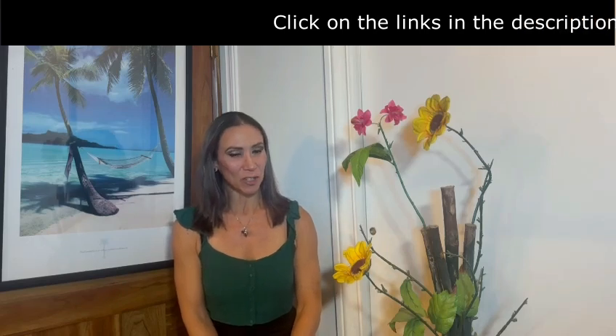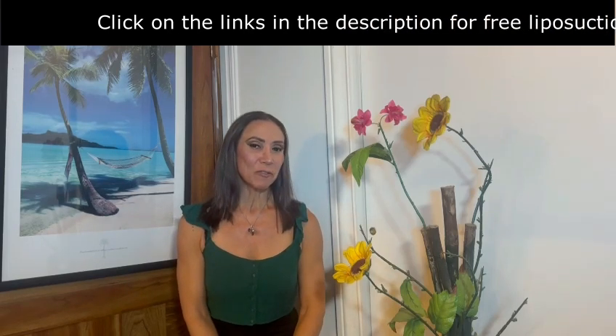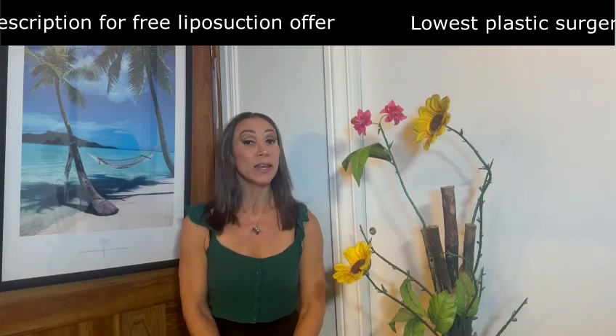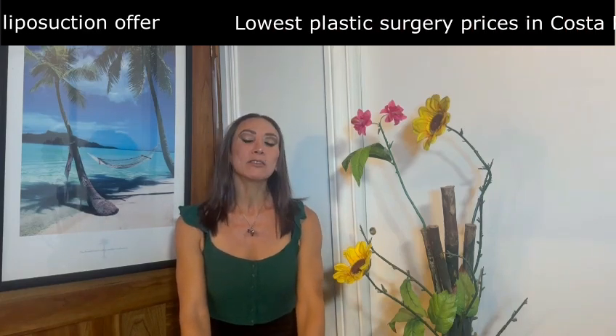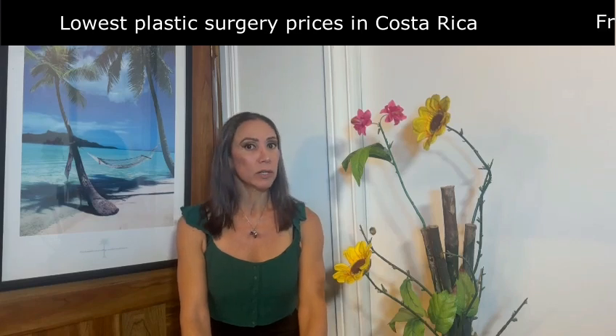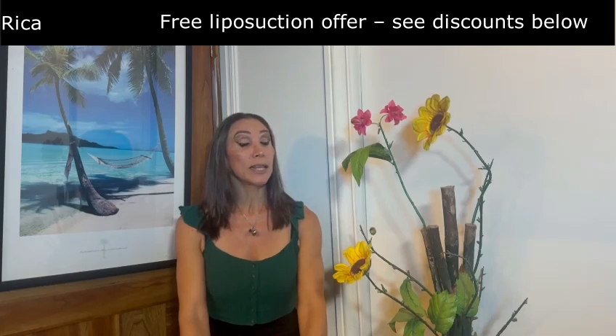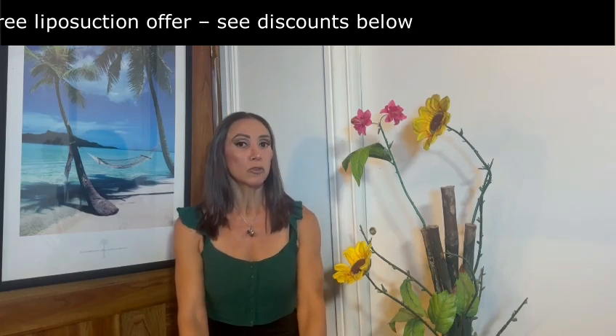Hello everyone, I am Estela Araya with the answer to the question: what are the good fats to eat after a BBL? Before going into foods, I need to emphasize that going on a diet is not a good idea. Instead, focus on eating the right foods to maintain the injected BBL fat. The idea is to nourish the cells.